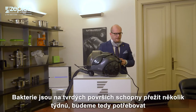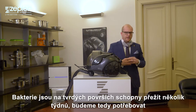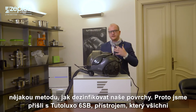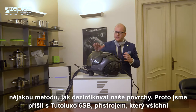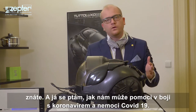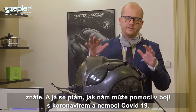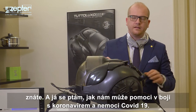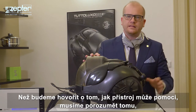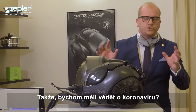Germs are able to survive on hard surfaces for several weeks, so we will need some method to disinfect our surfaces. That's why we brought in our Tuteluxo 6SD — this is the device you all know, and I was asked how it can help us with the fight against coronavirus COVID-19. Before we speak about how it can help, first we need to understand how the coronavirus works and what it is.